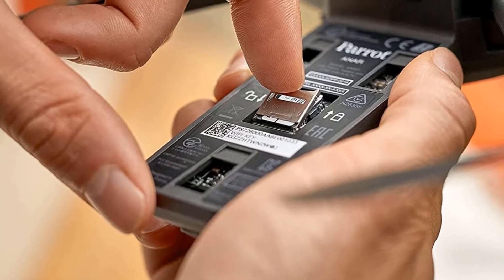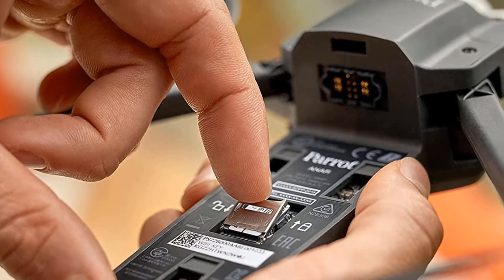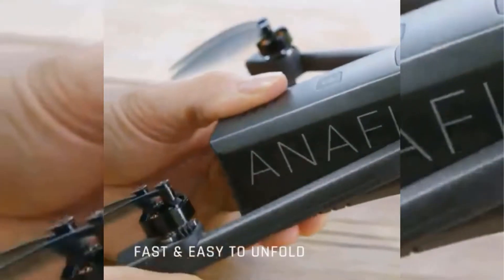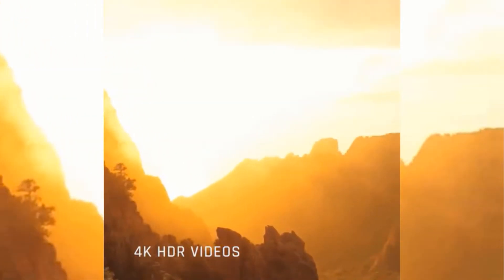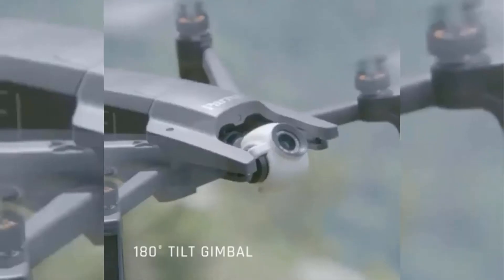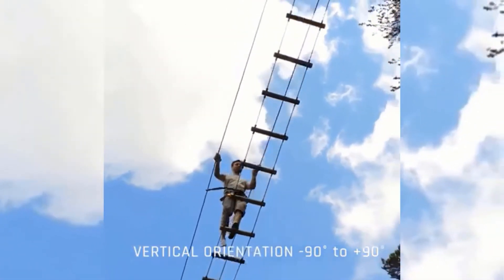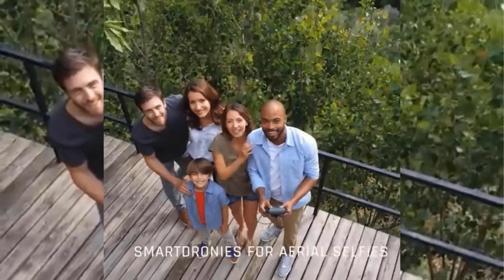It charges via USB Type-C, with a temperature range of minus 10 degrees Celsius to 40 degrees Celsius. It has a sky controller remote control so you can control it as you wish, and 2 hours of battery life so you can fly safely.